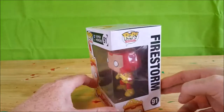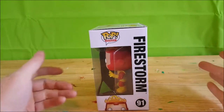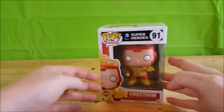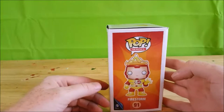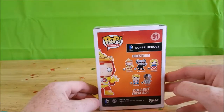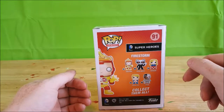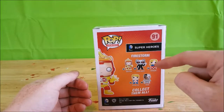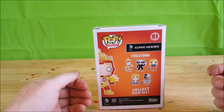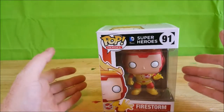Firestorm has always been one of my favorite heroes from DC Comics — very underrated hero, doesn't get enough love. As you can see on the side you've got Firestorm with his head peeking up there; on the front you've got a picture of Firestorm; on the side you've got the full image; and on the back you've got Firestorm here. Pop Heroes number 91 — DC Comics Superheroes collection: number 91 is Firestorm, 92 Black Manta, 93 Supergirl, 94 Power Girl, and number 95 Cyborg. So let's go ahead and open this guy up and take a look inside.